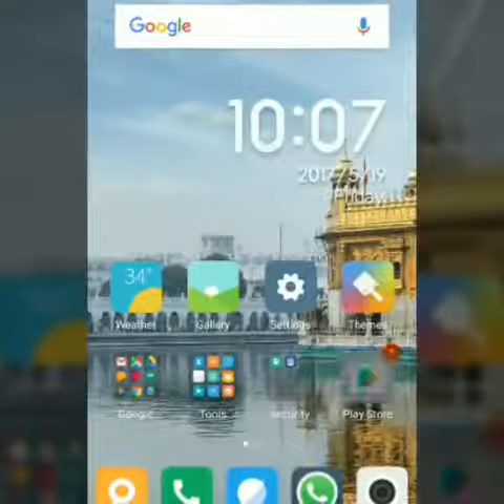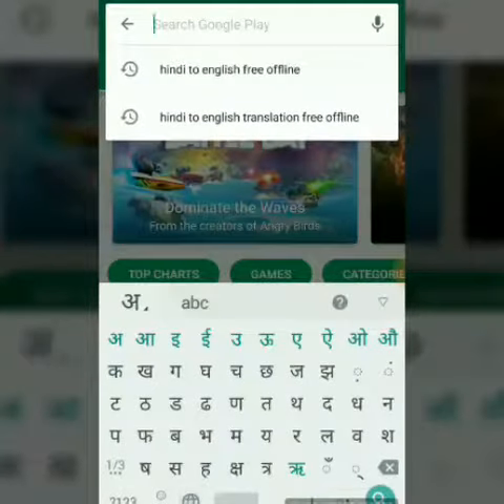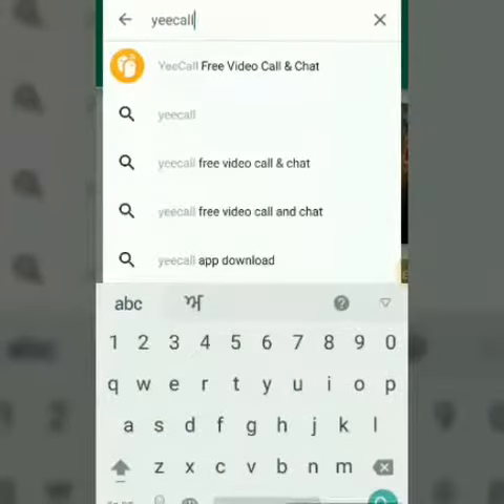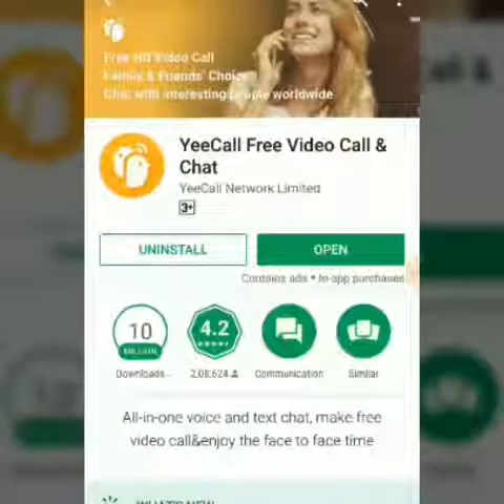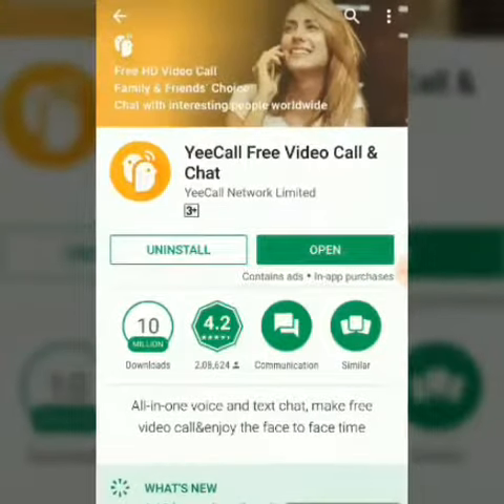Go to the Play Store and follow my steps. This app says that it is free for Redmi phones. I installed this app.